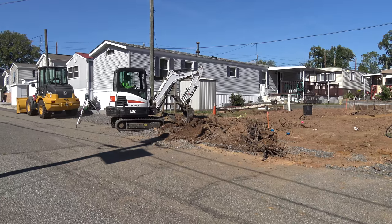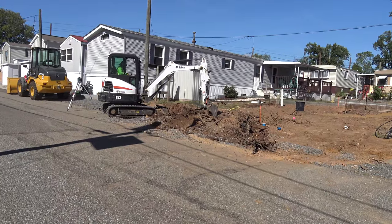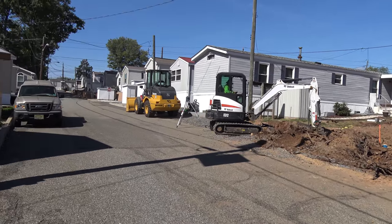I learned a new word. I used to call it a digger because that's what my four little boys used to call it. And over there is a loader — I learned that word too.